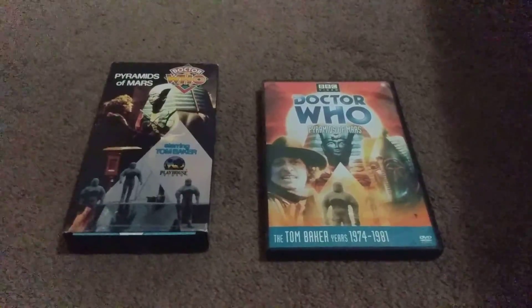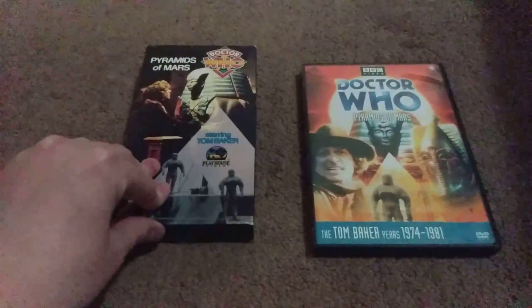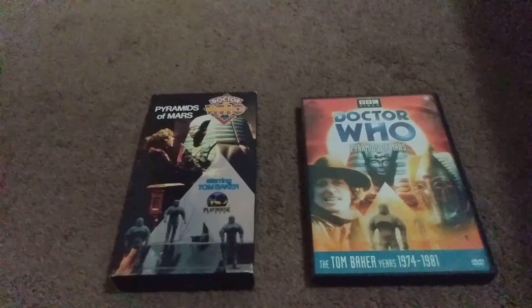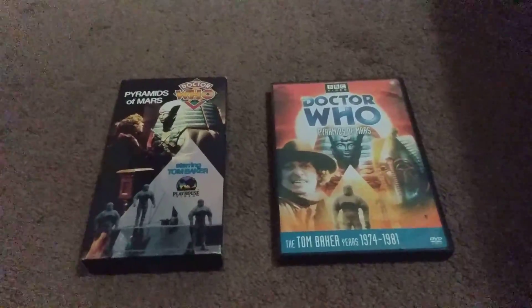What's up YouTube? It's Michael Steinmates here. Today we're going to start up with these two versions of Doctor Who Pyramids of Mars on VHS and DVD.